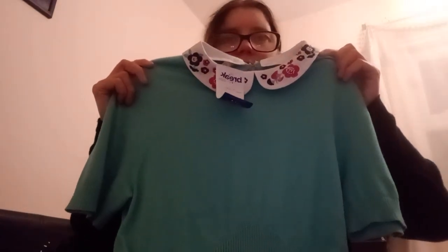Okay, next — very bright. This is three pounds 60. I have no idea where this is from but it's got this little collar. Is this Oasis? This is very different — it's got a stretchy elasticated bottom. Not for me, I'll admit.